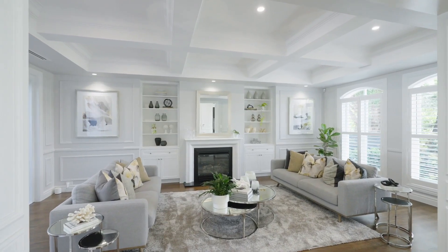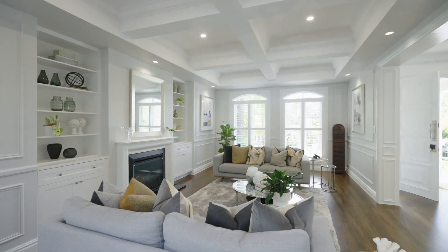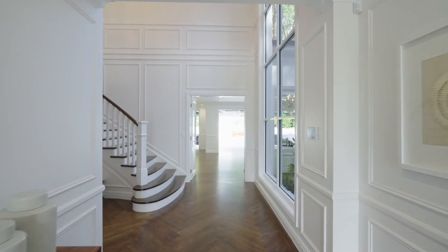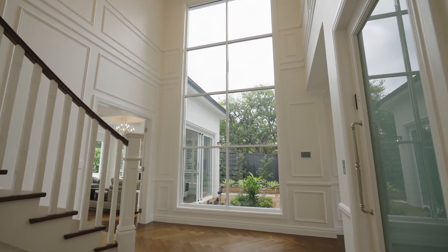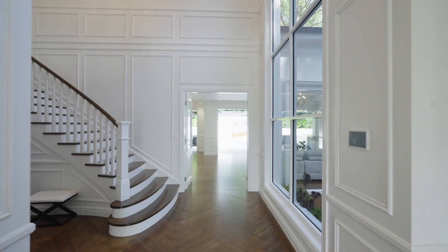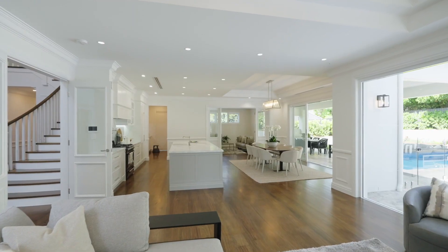With outstanding attention to detail and quality throughout, it is built with full brick construction on the ground floor and a suspended concrete slab on the first floor. Designed to maximise light throughout, the airy interiors and high ceilings create a sense like no other.